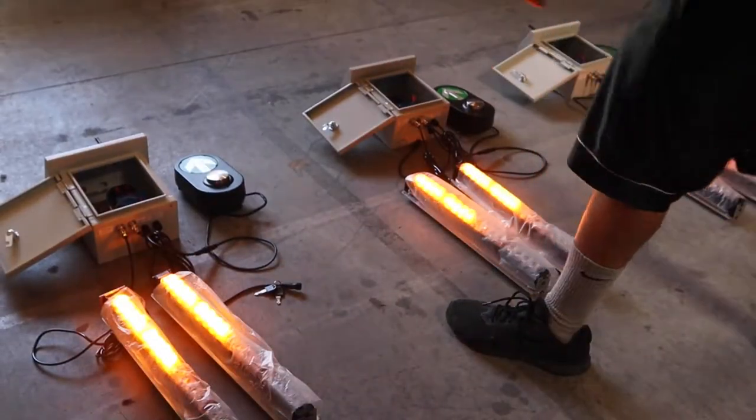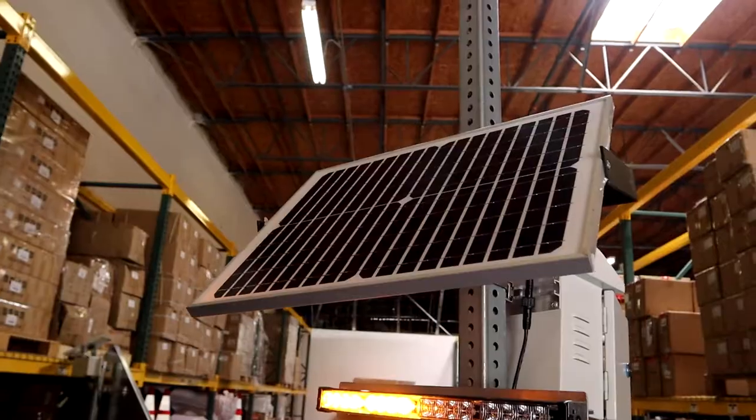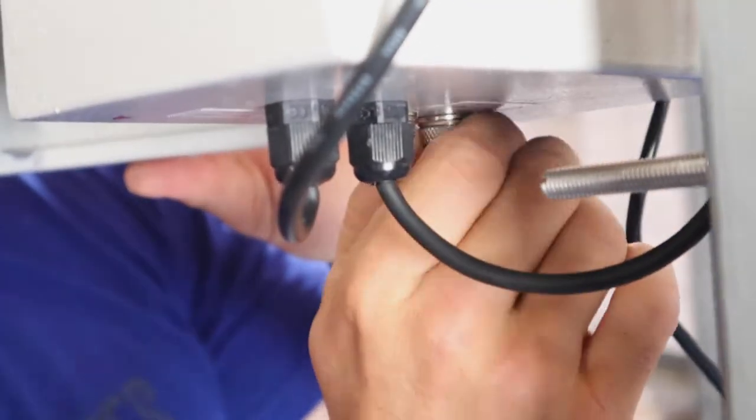The Solar LED Rapid Flashing Beacon System with a push-button activation feature is ideal for alerting traffic of upcoming pedestrian crosswalks. The beacon system has a rechargeable battery and a mountable solar panel that makes this product energy efficient and easy to use.